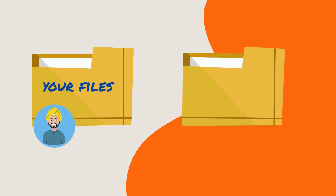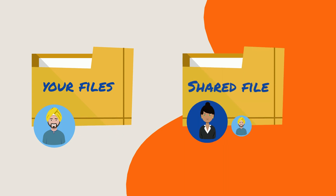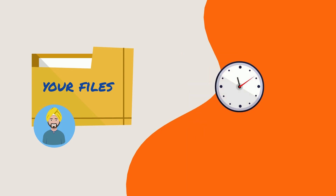Second, only the Box files and folders that you own will migrate to Dropbox. If you are a co-owner of a Box file or folder, those items will not move with you, neither will those that have been shared with you. This means you'll have to wait until the owner migrates.